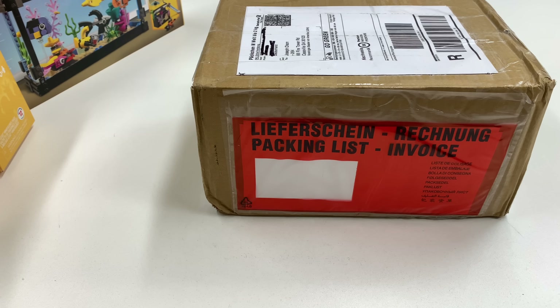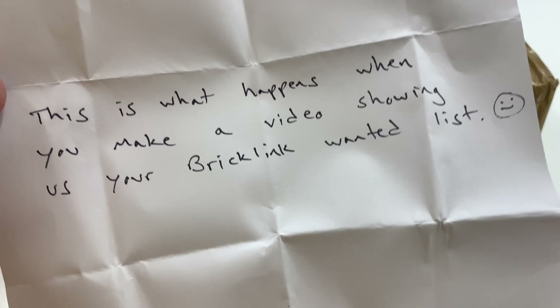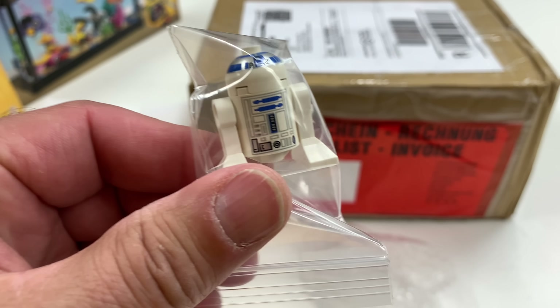I got this package from Mr. Kiel Jones — always get his name wrong, could be Kyle. Let's open this up and see what's in here. This is what happens when you make a video showing your Bricklink wanted list — that was only showing what was in somebody's store on my wanted list. He sent me the R2-D2.